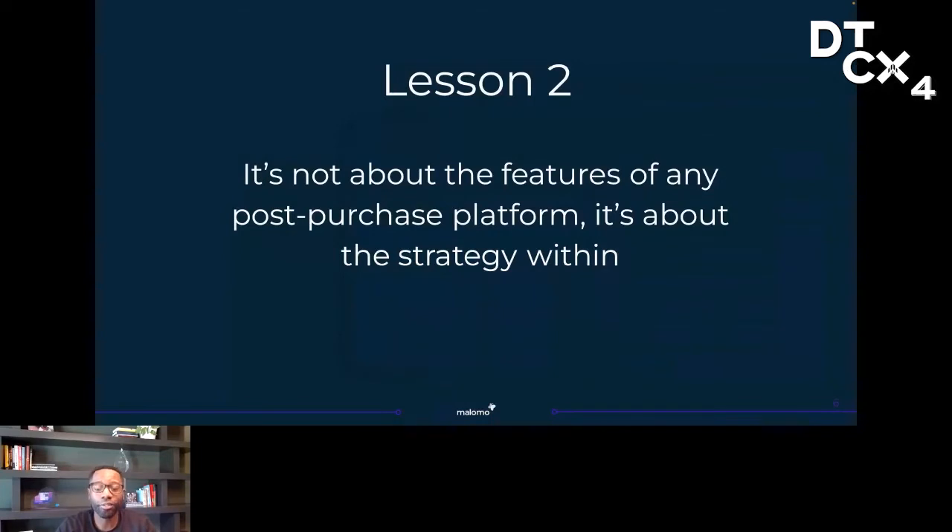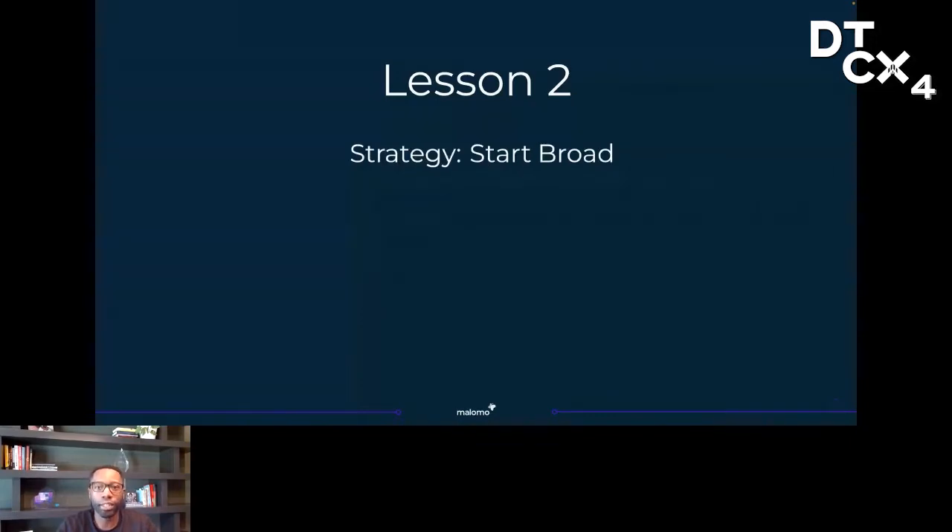Lesson two — it's not about the features of any one post-purchase platform, but rather your brand strategy that will determine your success. It's easy to get lost in a list of all the features one platform might have versus another and make your buying decision based on the vendor that has the most number of things. This doesn't just go for a post-purchase platform — it goes for any platform. The problem is that software vendors are really great at selling their features, and will often convince you that you need features you may not need or ever use.